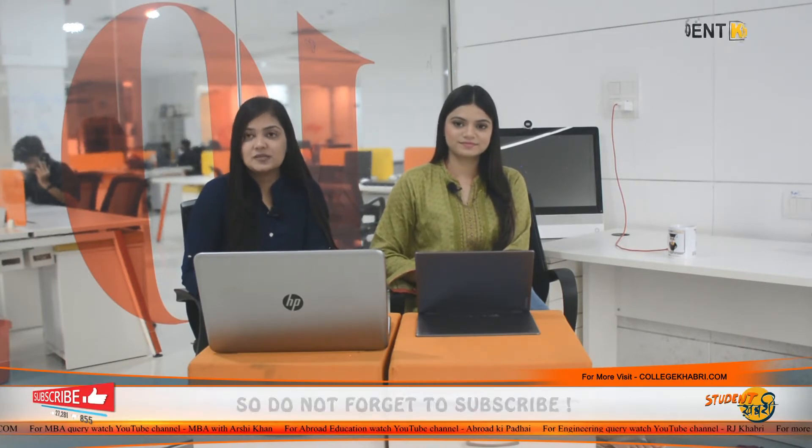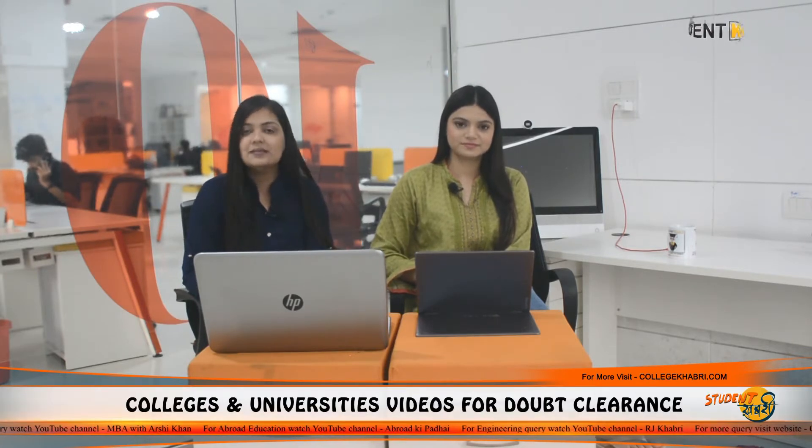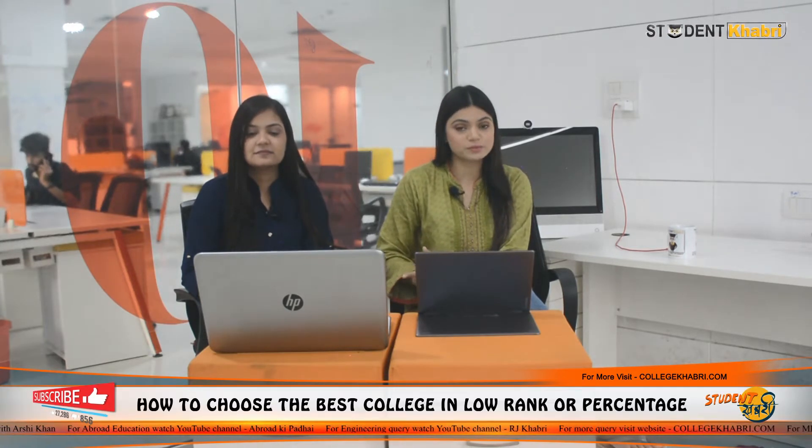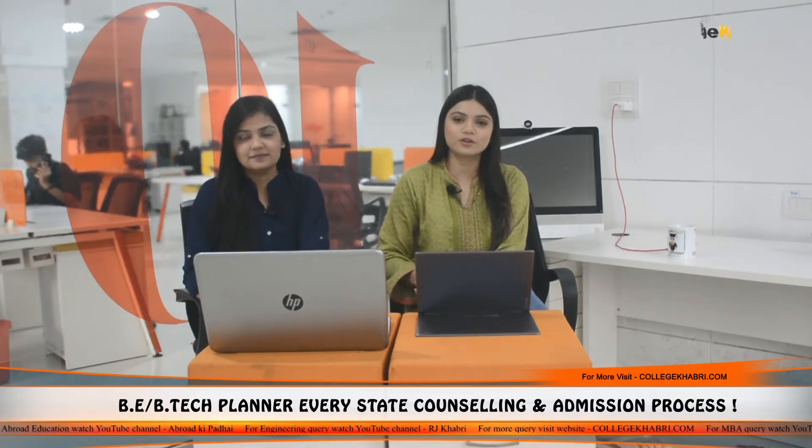Today we are going to talk about the university named Jawaharlal Nehru Technological University, which you also know as JNTUH. It is located in Hyderabad, Telangana. In this video, we are going to talk about all the detailed information including courses, admission process, admission criteria, placements, facilities and in the end, the overall review about the university.